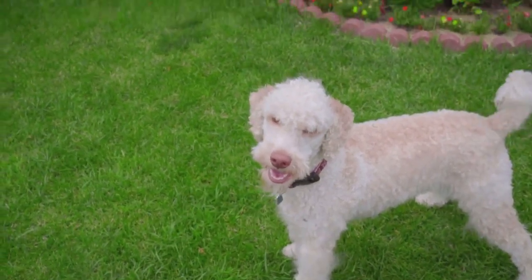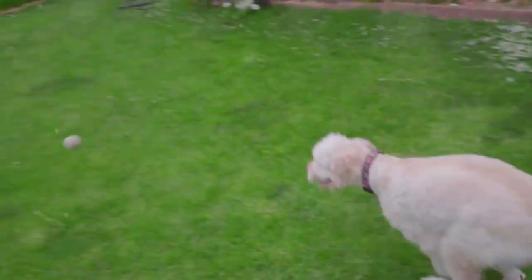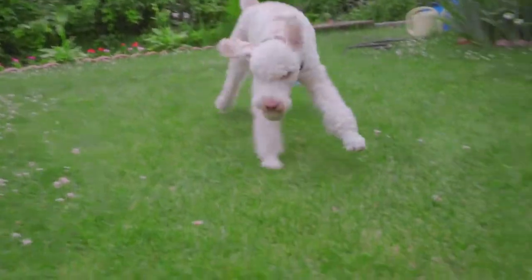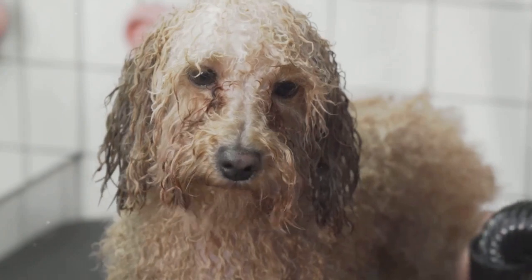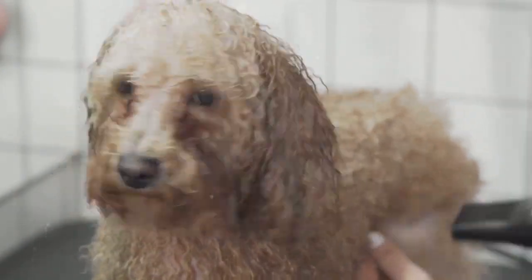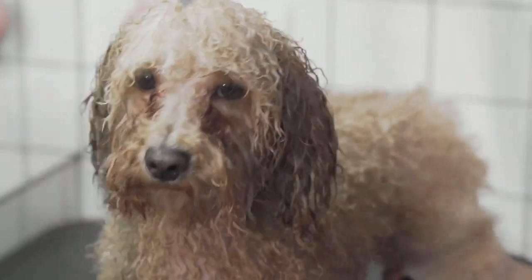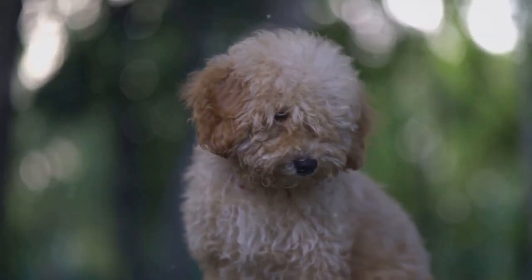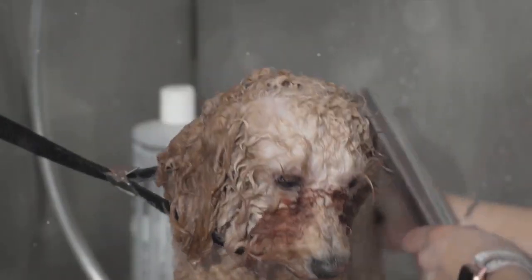In conclusion, preparing for and excelling in poodle agility competitions is a journey that requires dedication, patience, and a whole lot of teamwork. But with the right training, a positive attitude, and a dash of enthusiasm, you and your poodle can rise to the challenge and shine on the agility course. So, why not give it a try? Your poodle might just surprise you.